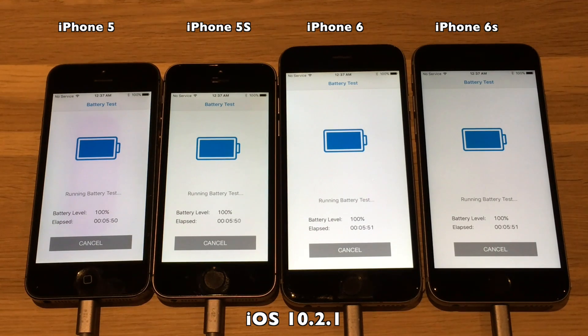The battery test is now running across all four devices, with background music playing during the extended test period.